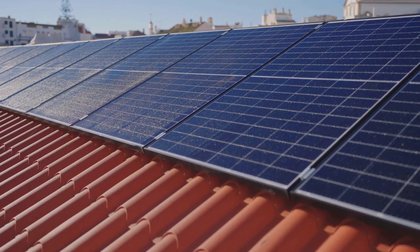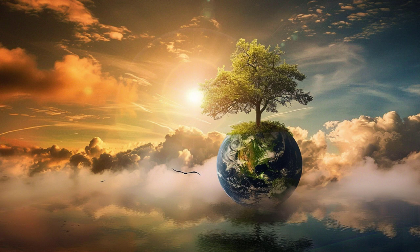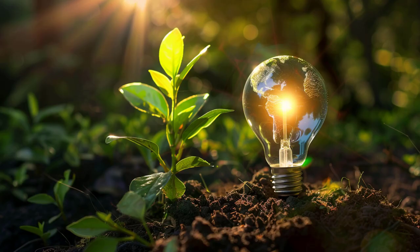And finally, there's the matter of cost. Despite falling prices, solar power systems can still be a significant investment. Despite these challenges, scientists are exploring innovative solutions, one of which is artificial photosynthesis.